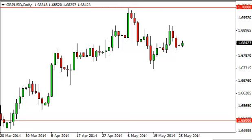Pound dollar daily forecast May 27th, FXEmpire.com. The pound dollar, as you can see, did in fact go back and forth during the session on Monday, but really with the British and the Americans both away for the day due to holiday, it's really hard to garner too much information out of this particular session.